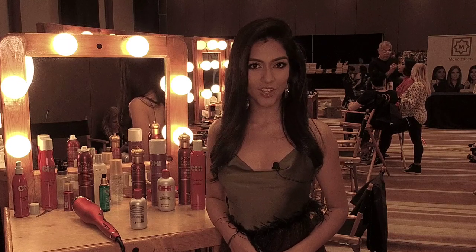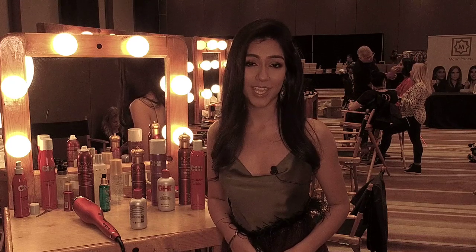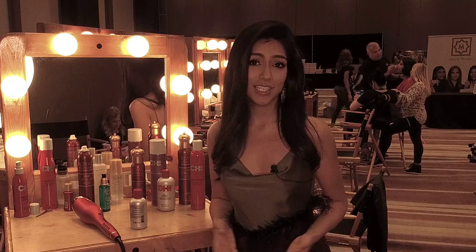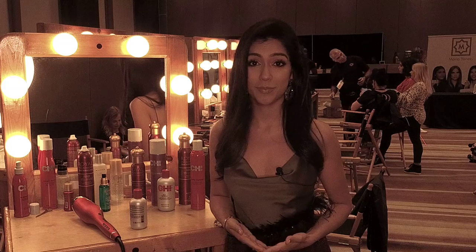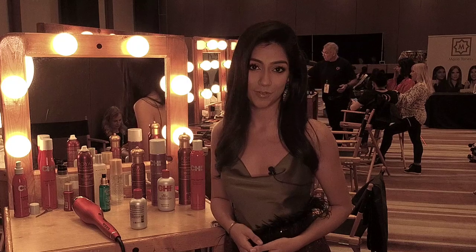Hi everyone, my name is Shweta Saikan and I'm representing my very beautiful country, Malaysia, right here at Miss Universe. And as you can see, the hustle and bustle is going on right behind me, right here at the fittings section where we do our registration and also fittings.